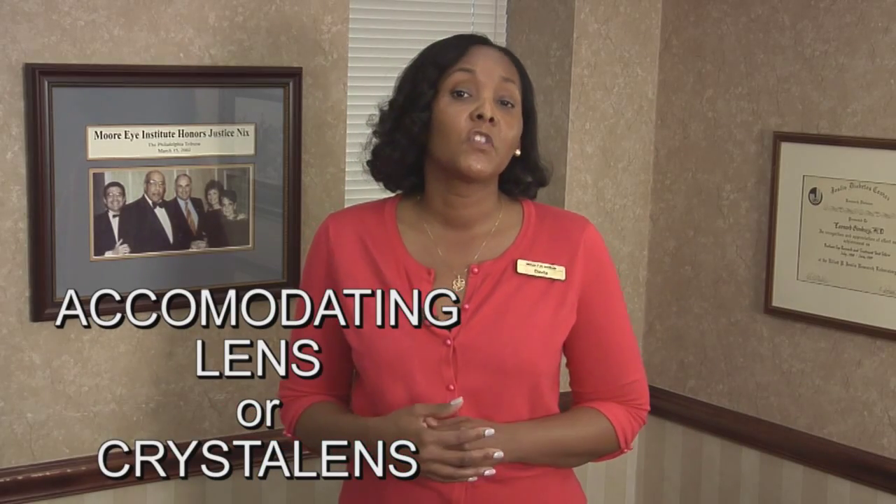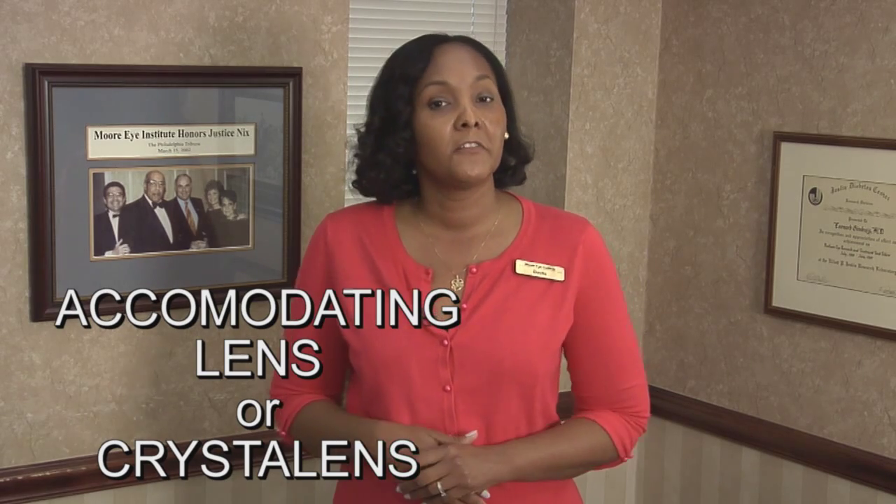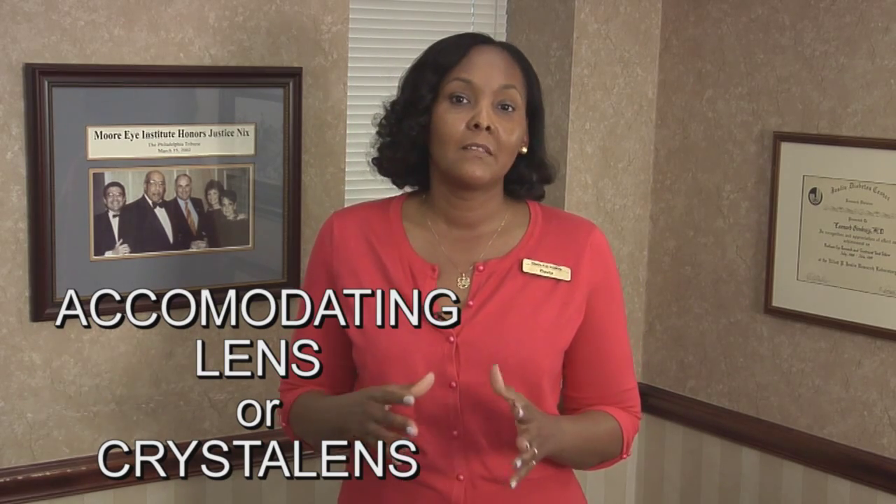Another type of lens we offer is called an accommodating lens, or crystal lens. A crystal lens is a little bit different than a multi-focal lens because it actually moves with your eyes, and is designed more closely to mimic your eye's natural lens. Your surgeon will determine which lens is best for you based on the condition of your eye.